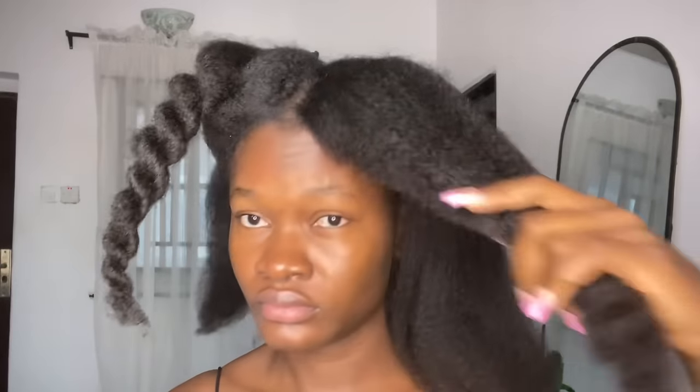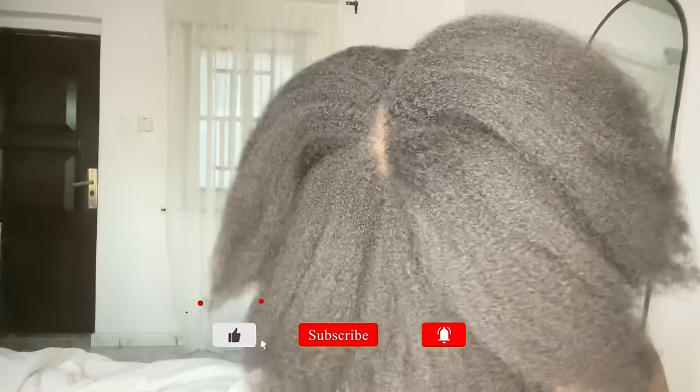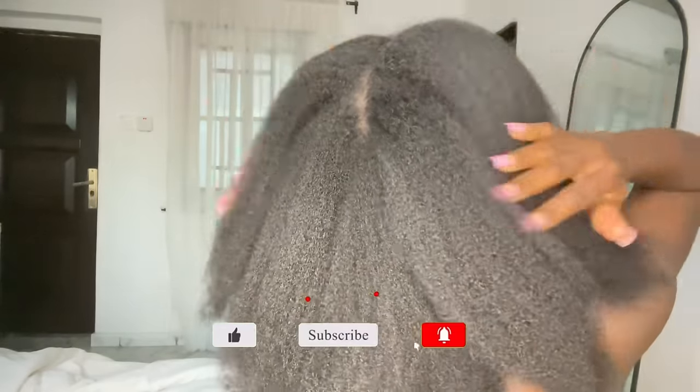Another important thing I want to point out is length retention. It is one thing to have new growth and another thing to retain it — you need to master the act of length retention. Our hair grows always, but sometimes the problem is retaining that length, and when the hair is not retaining length it might appear as if your hair is not growing despite using every natural hair growth remedy. For more details on how I retain my length, make sure to check out the video linked in the card. If this video was helpful, give me a huge like, subscribe, and leave your questions in the comments below!